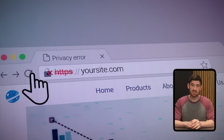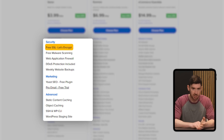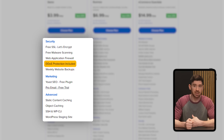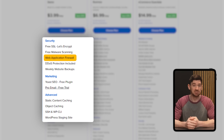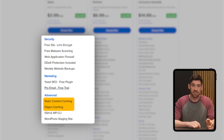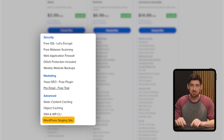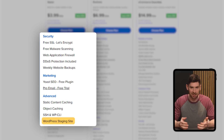Bluehost also includes essential security features in every plan: free SSL to secure your site, regular backups, DDoS protection, malware scans, and a built-in firewall. On the performance side, there's built-in caching to help your site load faster, plus a staging environment that lets you test updates safely before pushing them live.